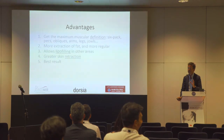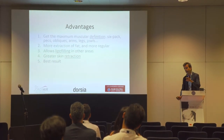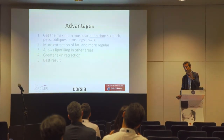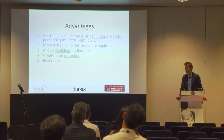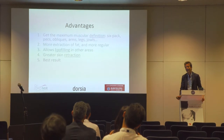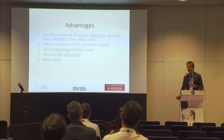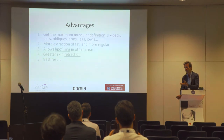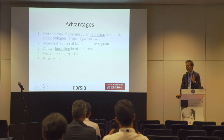The second advantage is that we have greater and more regular fat extraction, because the emulsified fat is easier to suction as a liquid rather than solid. The third advantage is that it allows lipofilling in other areas — we nearly always associate lipofilling of the gluteus. The only thing to be aware of is that if we are going to do lipofilling, we must not use more than 70% of the ultrasound power.